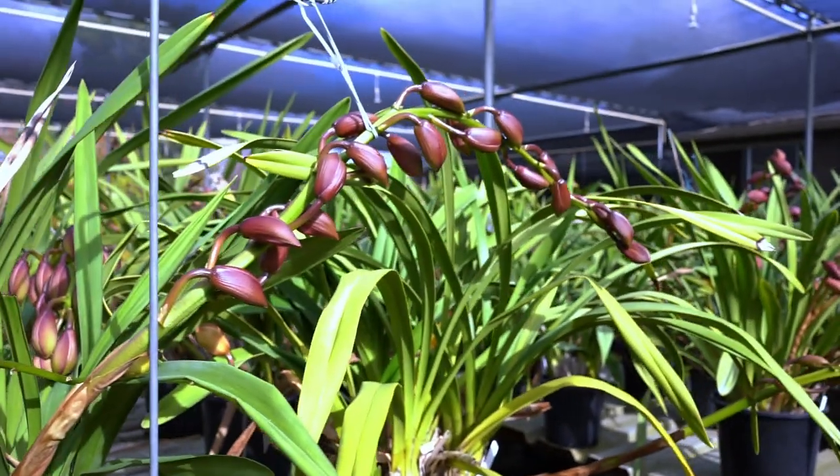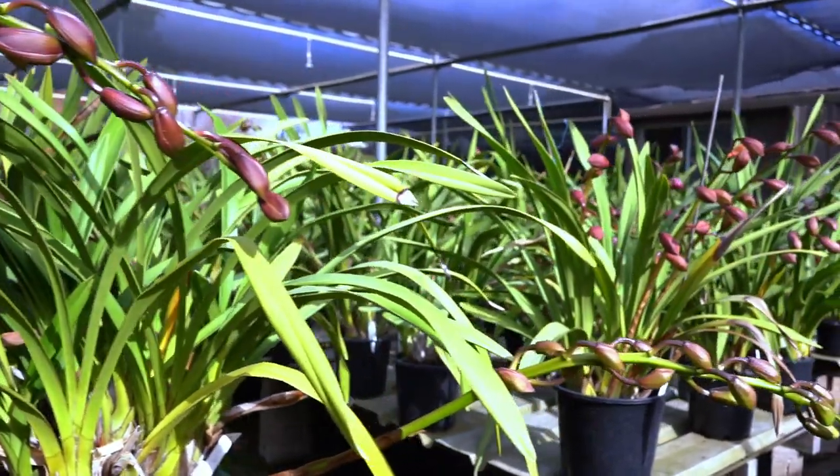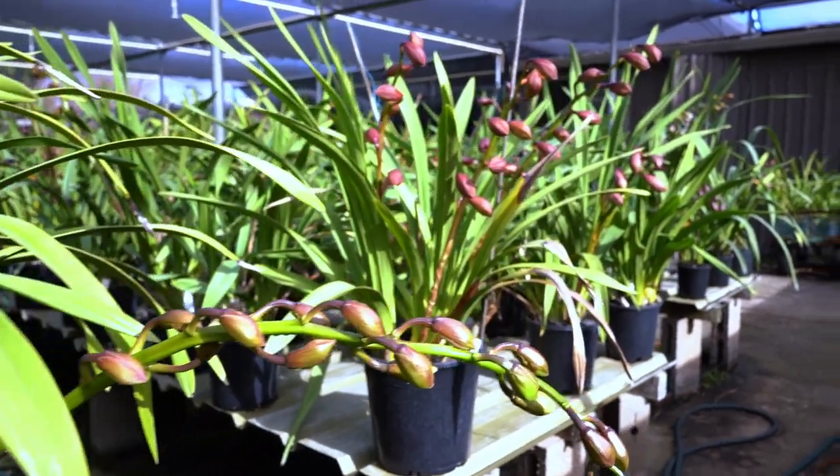This huge spike needs support. It is a beautiful lilac-y red. Let's move on.